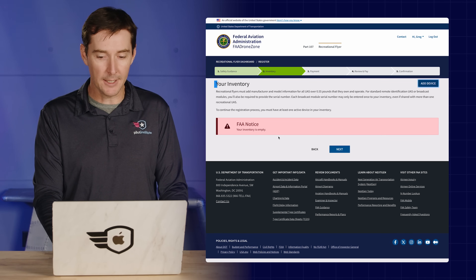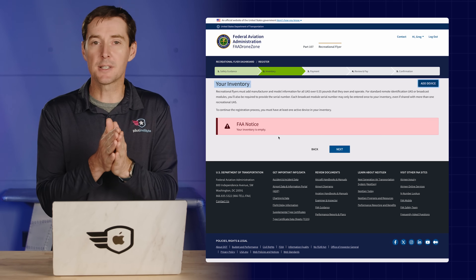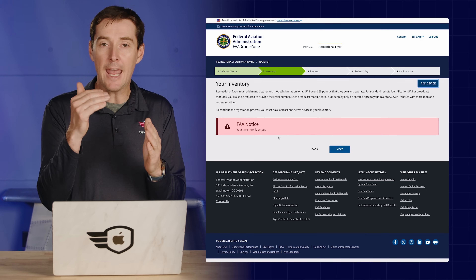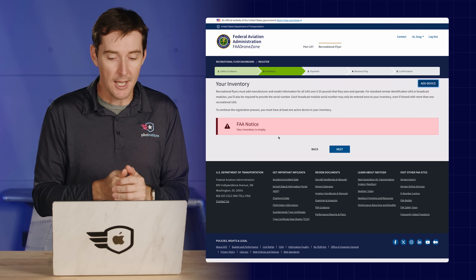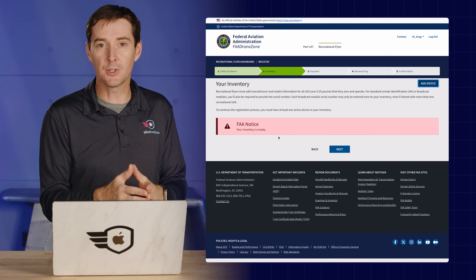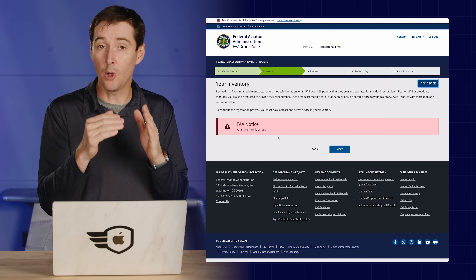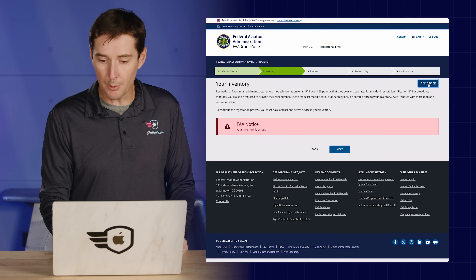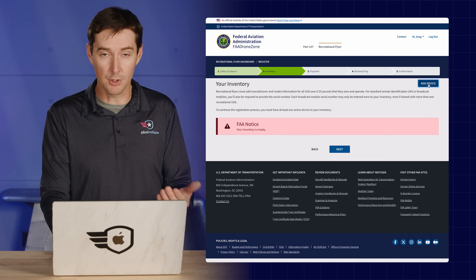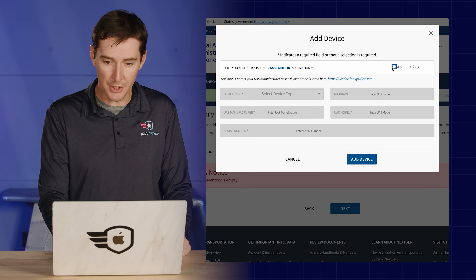After acknowledging the safety guidelines and clicking next, it takes you to your inventory. The inventory is where you enter every single aircraft you own that you want registered. On the recreational side, you get one registration number that is valid for all the drones you fly recreationally. Click 'add device' in the top right to add a drone.